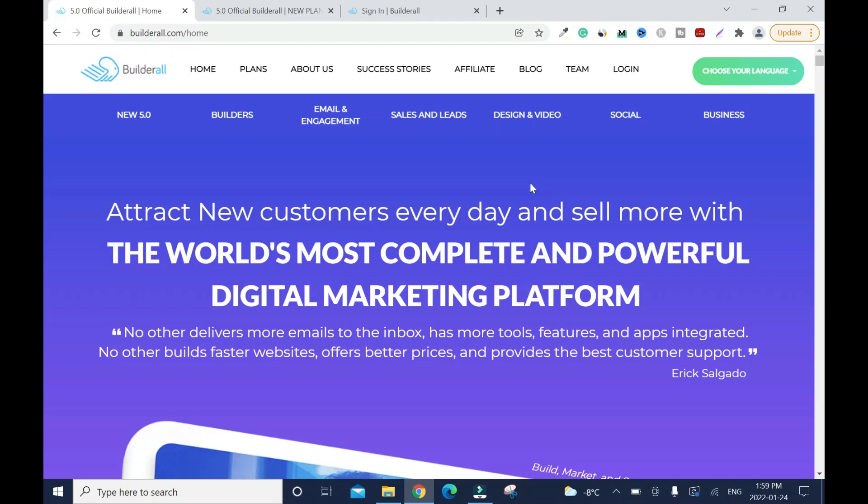In this video I'll review the Builderall digital marketing tool and go through some of the features, the pricing, and compare it to some of the big players in the industry like ClickFunnels and Kartra. I'll also show you some of the websites I've created with it, including landing pages. If you are looking for a digital tool to run your online business, this video is for you and it's going to help you decide if Builderall is right for you.